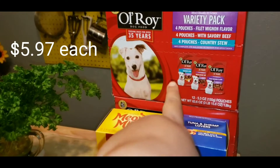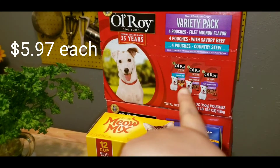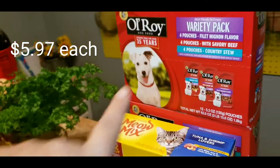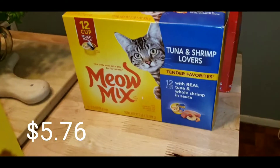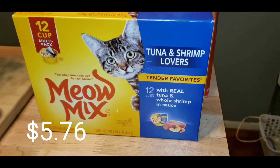For my babies, I got two 12-packs of the Old Roy dog food. And of course, tuna shrimp lovers for Luna.